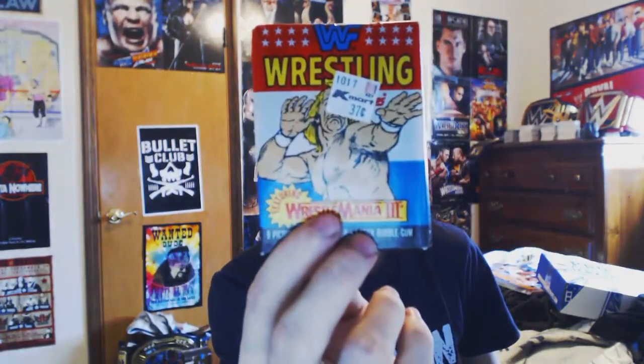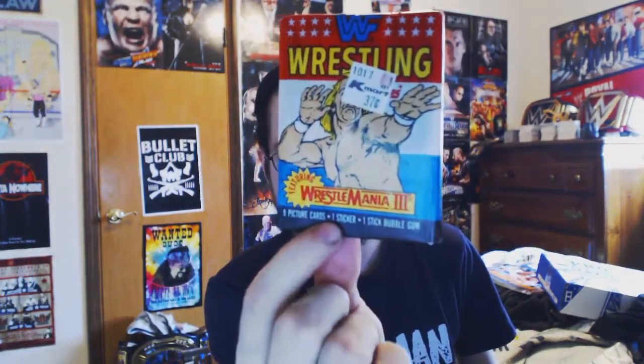Let's see what else we've got — picture cards! Very vintage, from WrestleMania or WWF wrestling. Picture cards — 37 cents at Kmart. How old are these? It's got a stick of bubblegum. These really have to be old if they're 37 cents.